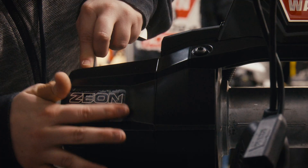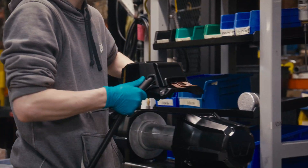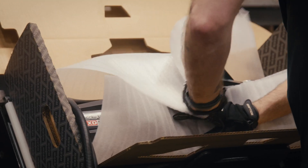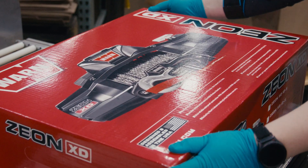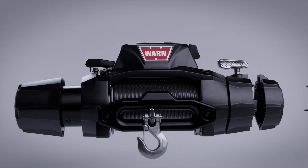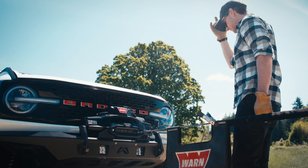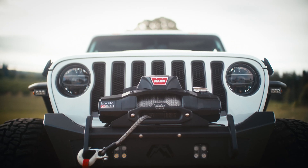At the end, everything comes together on the final assembly line. The gear train, drum motor, control pack, and external shell are all expertly assembled by workers who take great pride in bringing you the world's most reliable winch. The all-new, ultra-rugged WARN Xeon XD — designed, engineered, and assembled by the men and women who use and abuse them. That's the WARN difference.